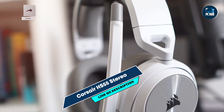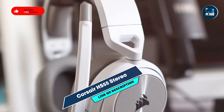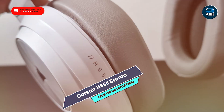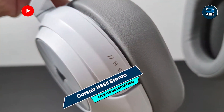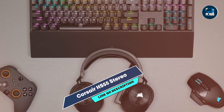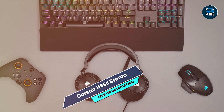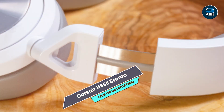The HS55 Stereo features custom-tuned 50mm neodymium audio drivers for immersive sound quality. It includes a noise-canceling unidirectional microphone for clear voice capture and a lightweight design for comfort. The headset is compatible with multiple platforms, including PC, consoles, and mobile devices.